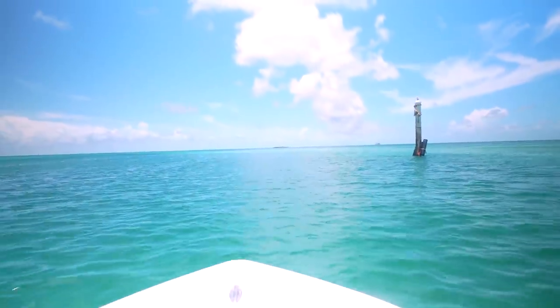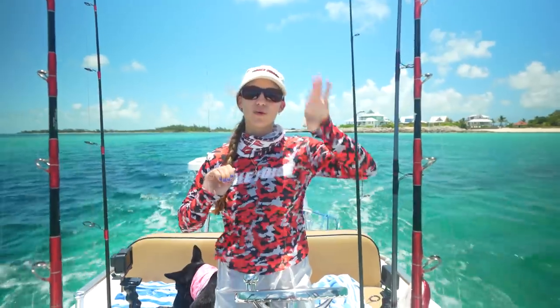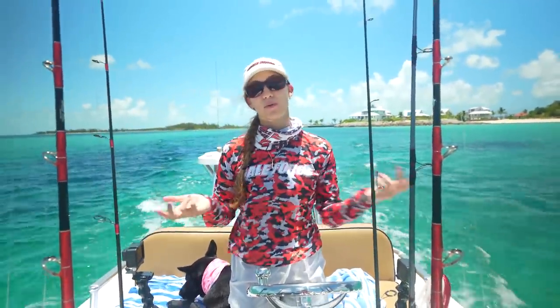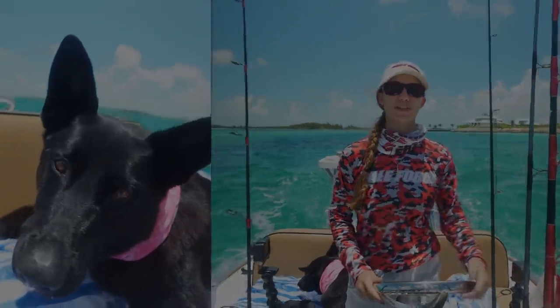Right now we're going to go out and see what's biting, so you're going to learn with us as we go. We just got here so we're going to figure out what we want to fish for. It's a little windy so we're going to see how far out we can head and what water depth we want to go in. But without further ado, my name is Amanda, Emma's behind the camera, this is Kona, and welcome to our channel, Gale Force Twins.